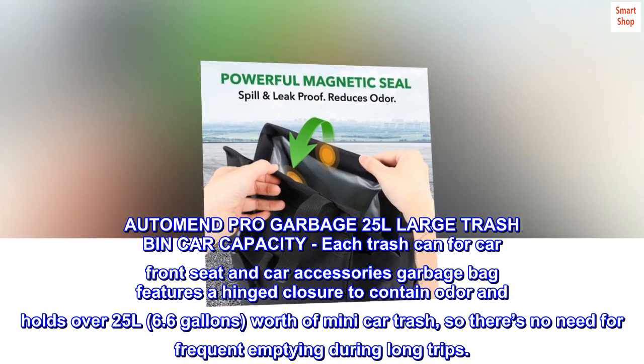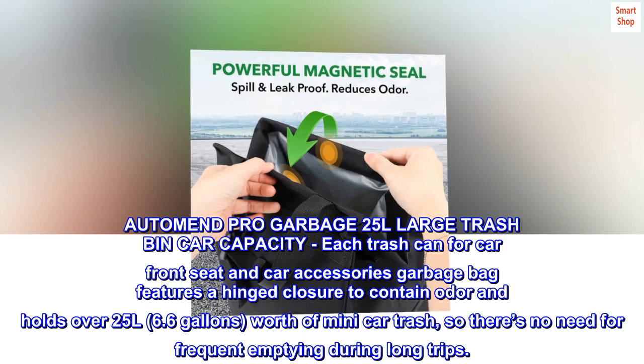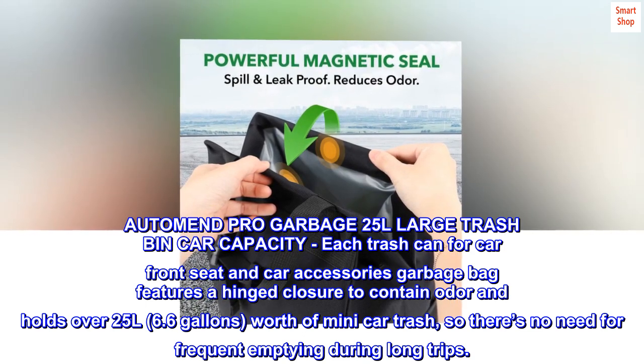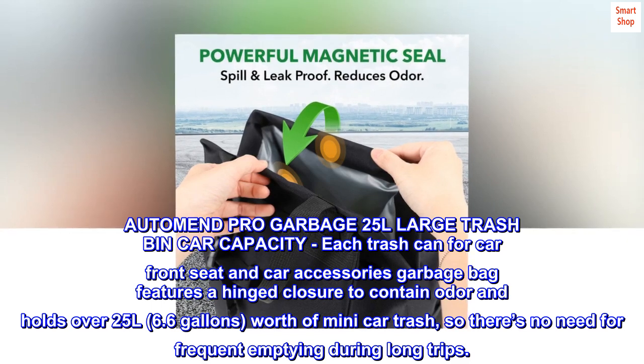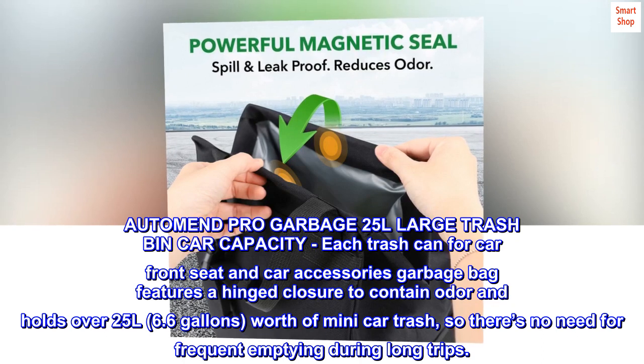AutoMend Pro Garbage 25L Large Trash Bin Car Capacity. Each trash can for car front seat features a hinged closure to contain odor and holds over 25L — 6.6 gallons — worth of mini car trash, so there's no need for frequent emptying during long trips.